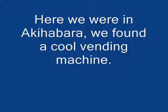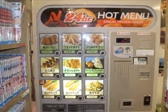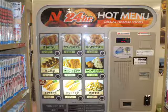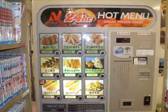We first started here in Akihabara and this is a vending machine that we found just inside Akihabara that served hot food for 24 hours, so it was pretty interesting. As you can see in the picture, it was a 24-hour hot menu machine. We were in a manga store and it was just kind of odd where it was placed, but we thought it was pretty interesting so I decided to do a video on it.